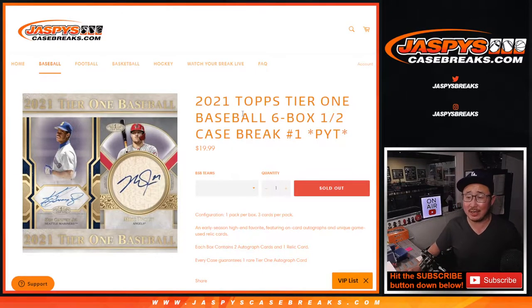Hi everyone, Joe for jazbeescasebreaks.com, coming at you with a half-case break of 2021 Topps Tier 1 Baseball.